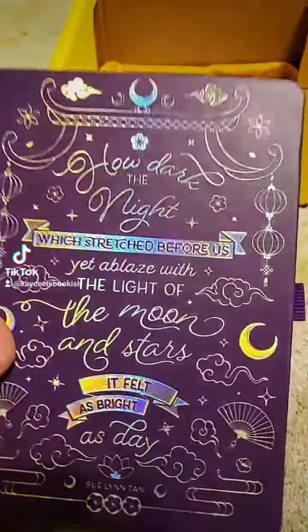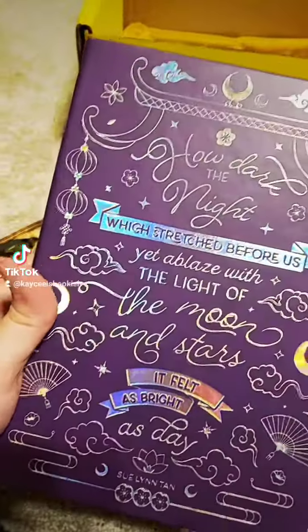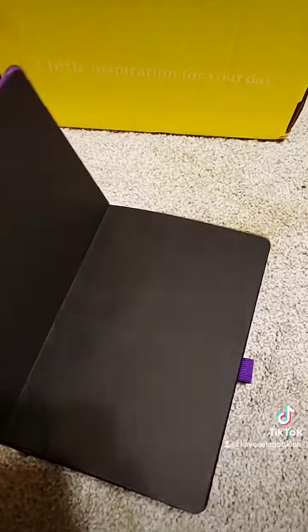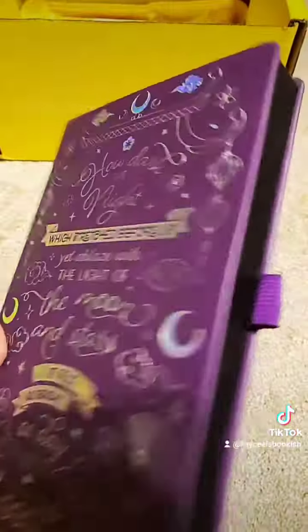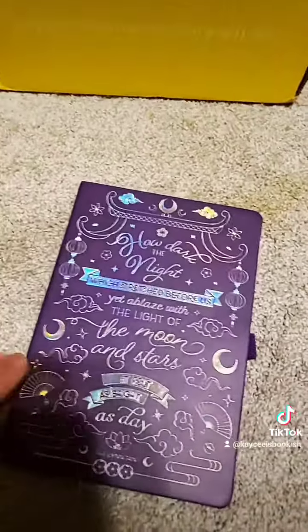Next, we have this journal here that is inspired by Daughter of the Moon Goddess, which is really beautiful. It has this nice stenciling. All the pages are set up in a bullet journal style and they are black, so it would have been nice if they sent us a metallic gel pen to go with it. There is a little ribbon here to hold a gel pen, but it is very cute.